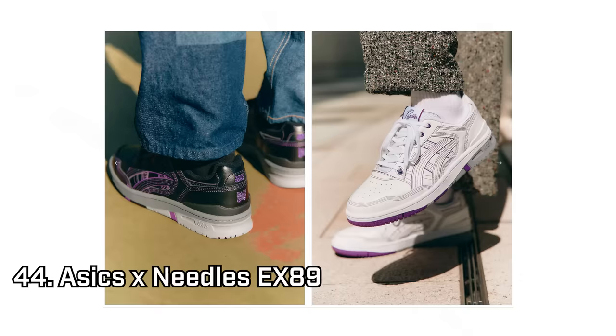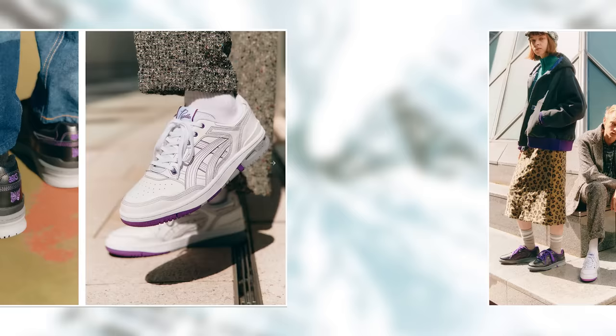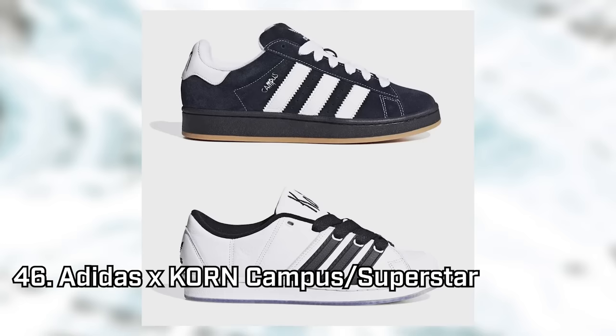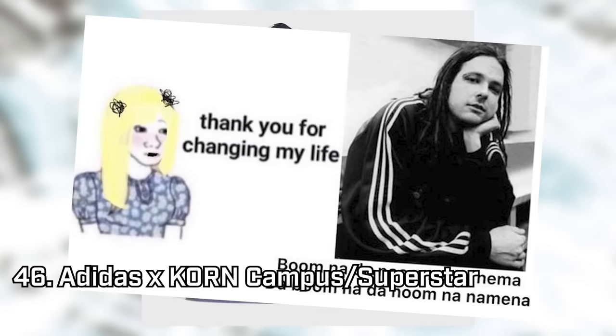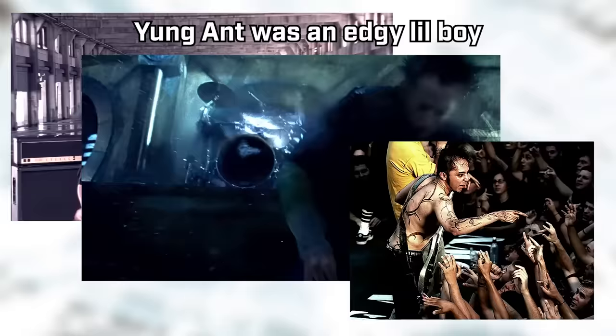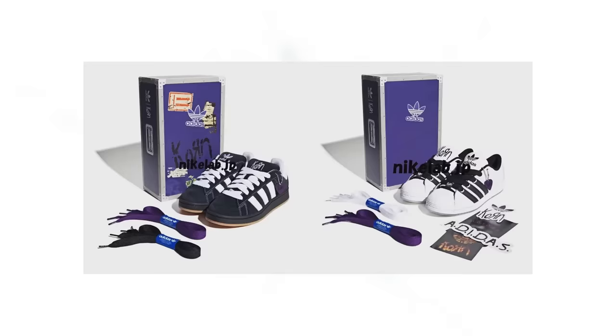The Asics and Needles EX89 also caught my eye. Although this isn't my style, I do think the contrast stitching works well and it feels very true to the Needles brand. Their DC collab has a similar finish and clearly riffs on retro sportswear, this time skateboarding specifically. If you want a more obvious early 2000s throwback, look no further than the Adidas Campus and Superstar collab with metal band Korn. It has the oversized squishiness of a pair of Etnies or DC skate shoes, and they're going to look perfect poking out of a nice relaxed pair of jeans. I was always more a Deftones, Linkin Park, System of a Down kind of fan myself, but no doubt there will be some people very hyped to have Korn back in the public consciousness.